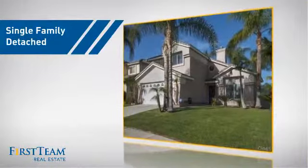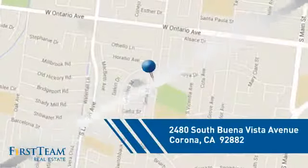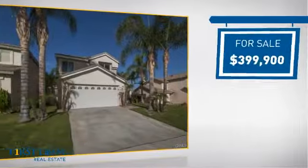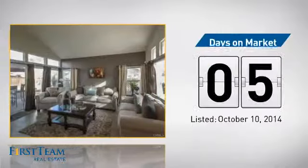This detached home is a great choice for families who want the privacy of their very own lot, and it's located in the Corona area. Currently listed at just under $400,000, it just went on the market this month.